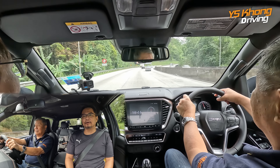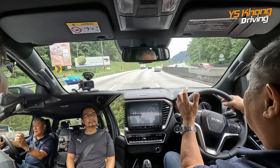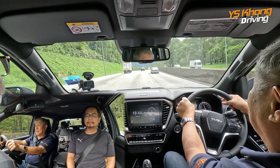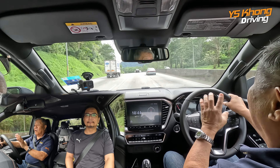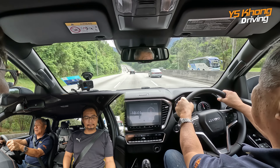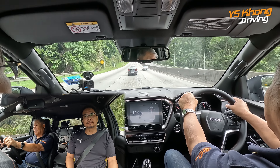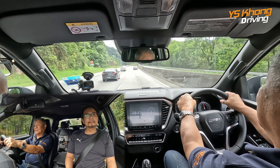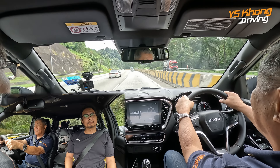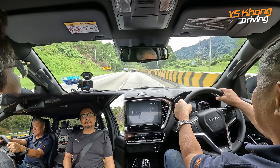Previously the X Terrain like this one had a rear diff lock, but now what Isuzu has done is they have got a diff lock for all variants — that's to give the vehicle more traction especially in construction sites. Even the single cab versions have the diff lock. So for those of you who are using the D-Max for off-road usage, this is a very good piece of news.